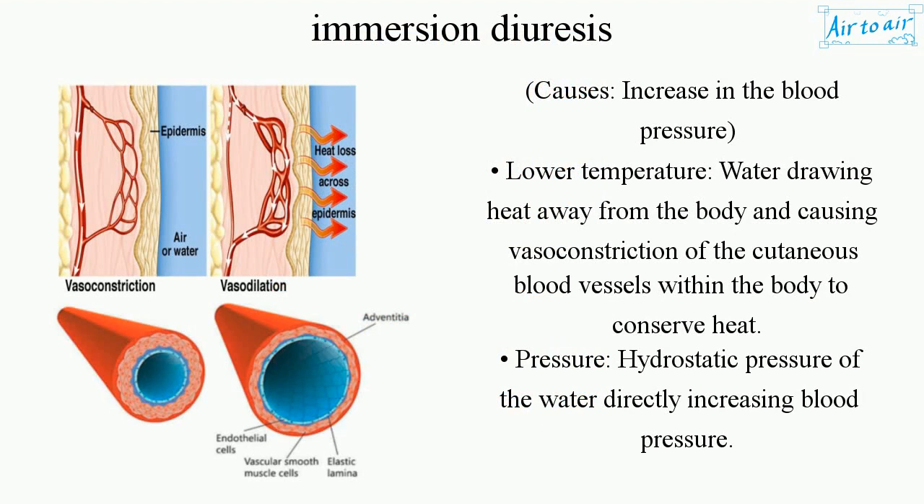This causes vasoconstriction of the cutaneous blood vessels within the body to conserve heat, and the hydrostatic pressure of the water directly increases blood pressure.